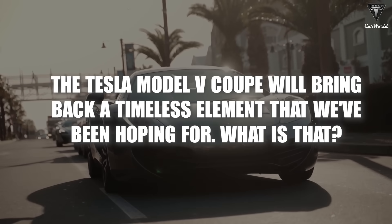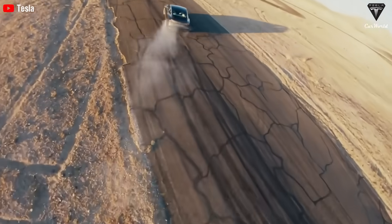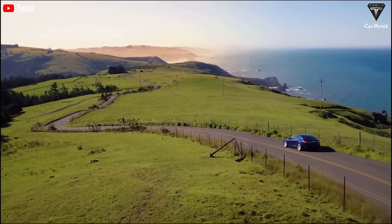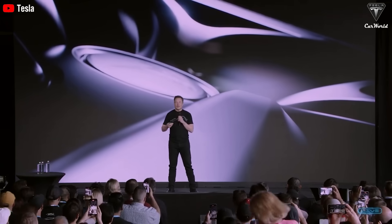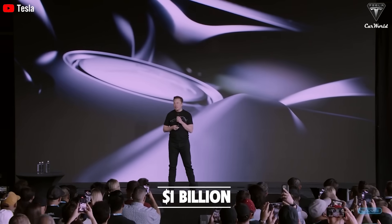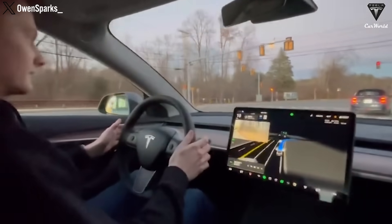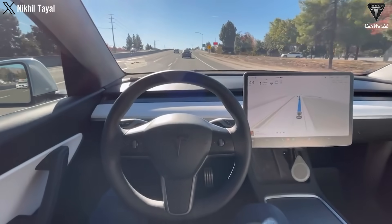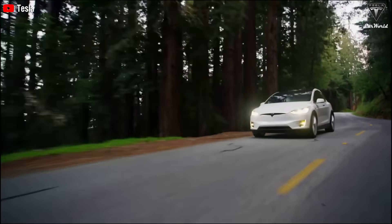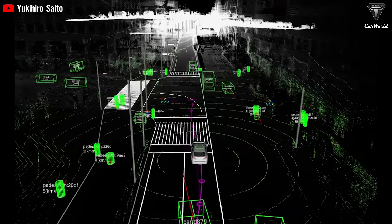The Tesla Model V coupe will bring back fully autonomous driving capabilities. Tesla has developed a massive supercomputer called Dojo, and Elon Musk has stated that Tesla plans to invest over $1 billion in this project by the end of 2024 to improve the system. Currently, Tesla is still at level 2 autonomous driving, where the driver needs to pay attention to their actions unless they want to hear warnings from the alert system on models that have unlocked this feature.